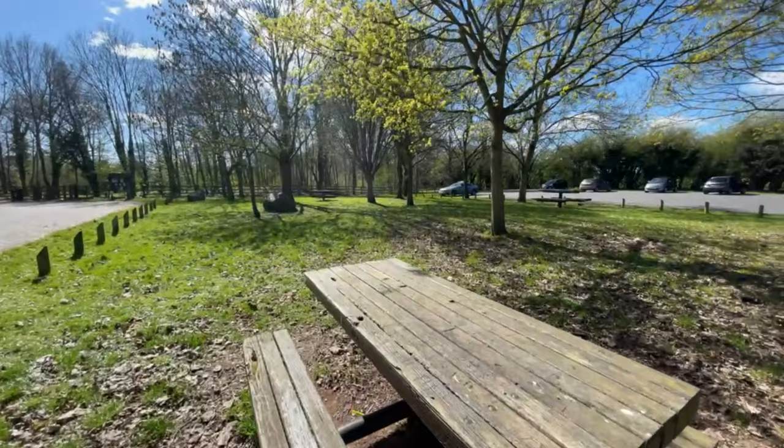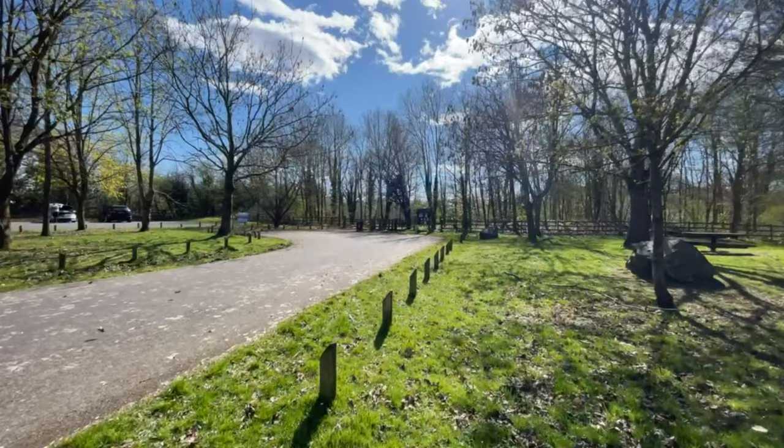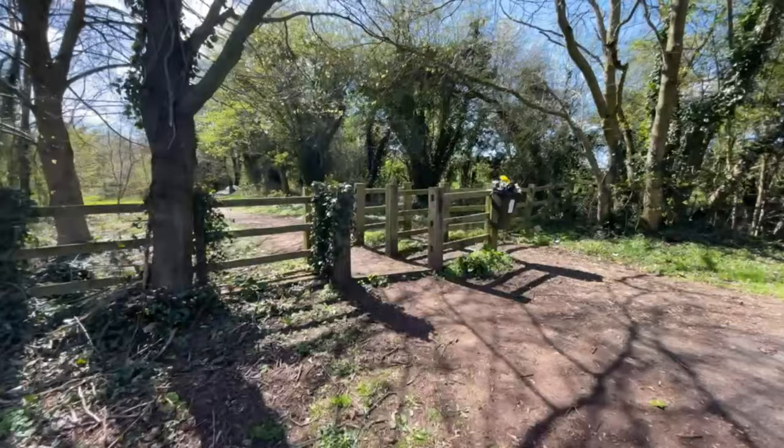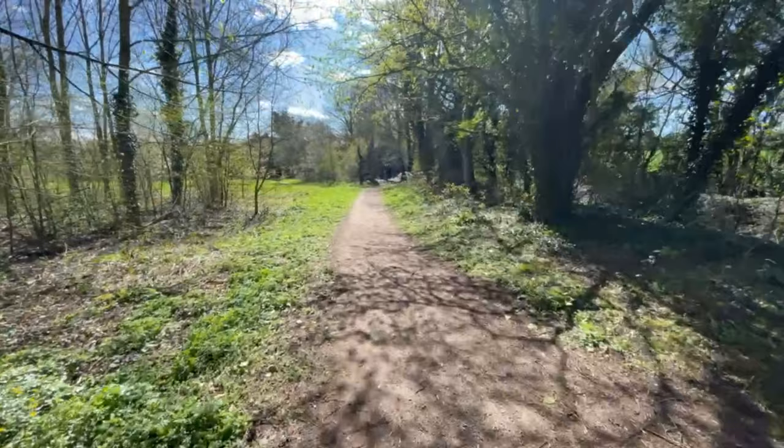The car park is quite big and parking is free. There are also some benches here for you to have a bite whilst being out in nature. Once you get to the car park, you can either go to the walking trail into the woods, or you can go straight to the lake following the footpath towards the left of the car park.